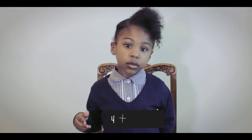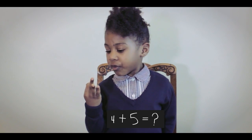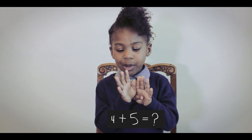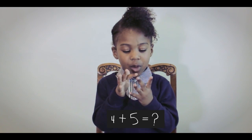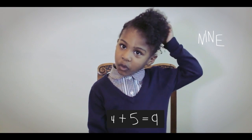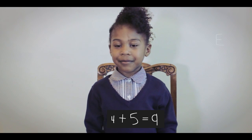And what is 4 plus 5? 9. 4 plus 5. 4 plus 5 equals 1, 2, 3, 4, 5, 6, 7, 8, 9. So the answer is 9. Well done.